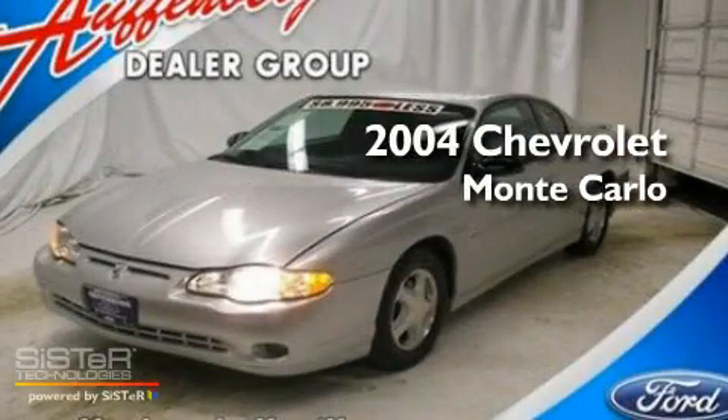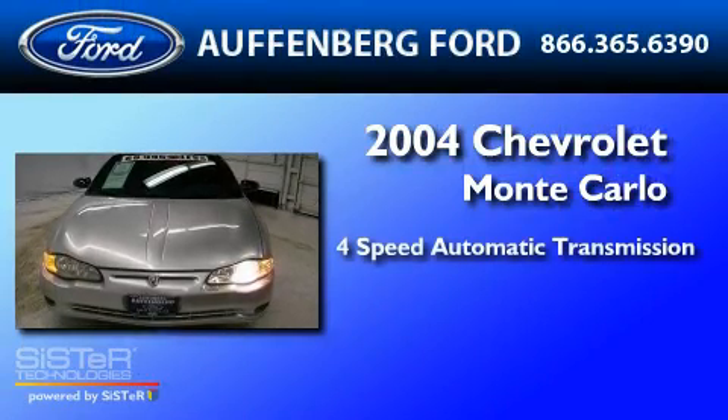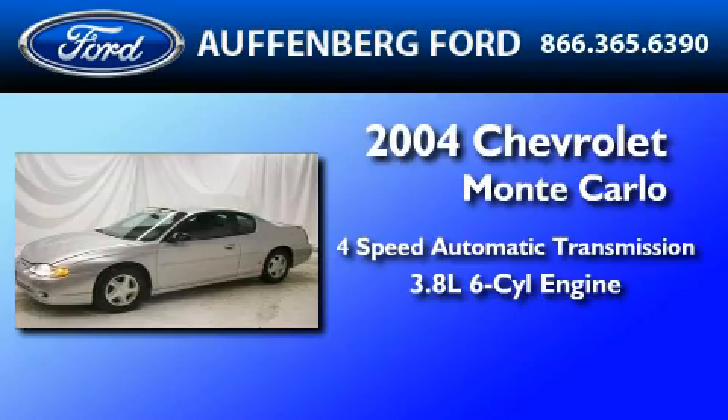This is a 2004 Chevrolet Monte Carlo. This coupe has a 4-speed automatic transmission and a 3.8-liter V6.